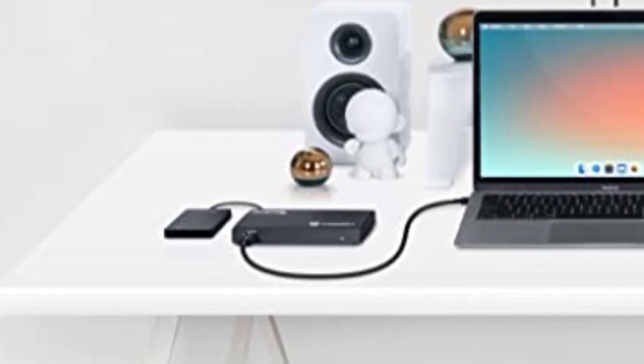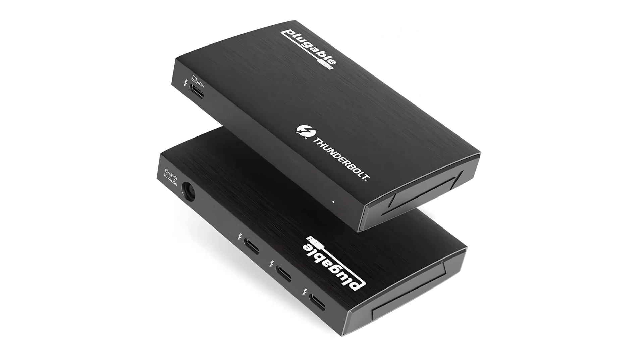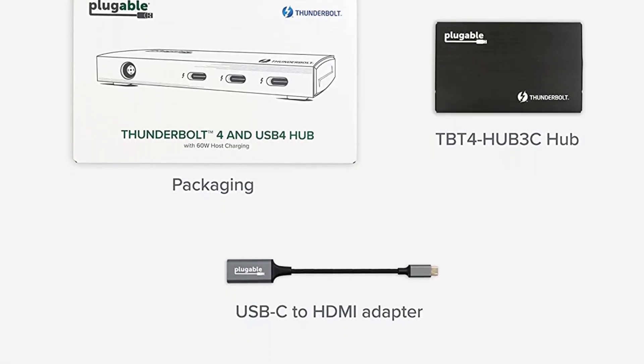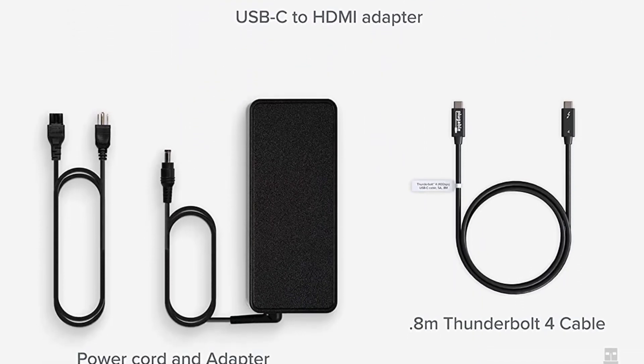Daisy chain up to six devices to make room for all of your gear, or use it as a standalone USB charging hub for any USB-C or Thunderbolt device. All Pluggable products are backed with a two-year limited parts and labor warranty as well as Seattle-based email support.